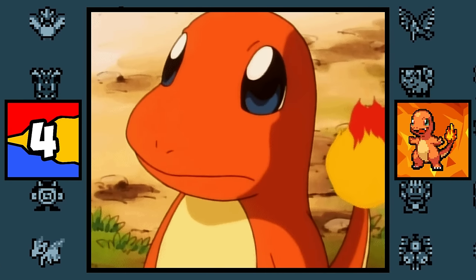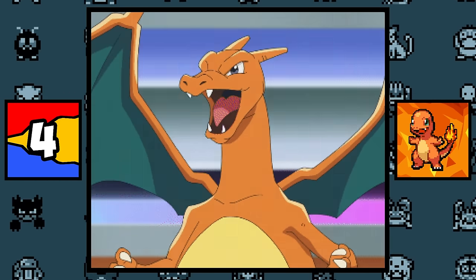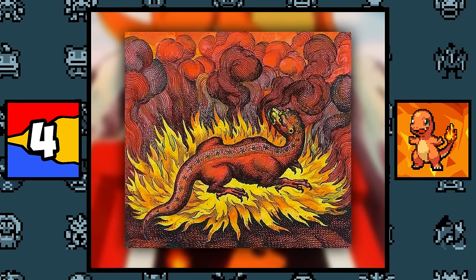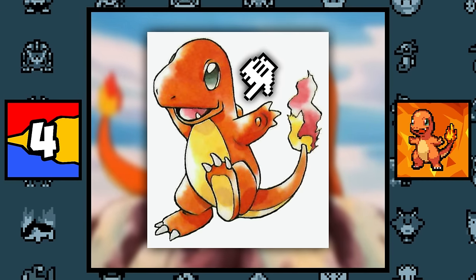Charmander is based on Charizard, since Charizard was the first Pokémon to be created for this evolutionary line. And along with that, Charmander is also based on a mythical salamander, which is a salamander born in fire, and the Theropoda dinosaur, since Charmander originally had horns on his back.